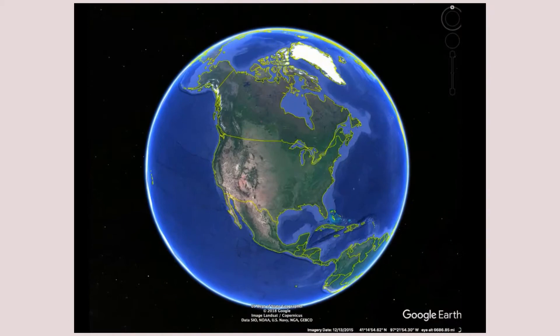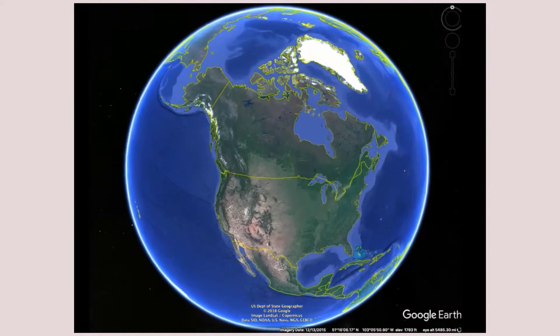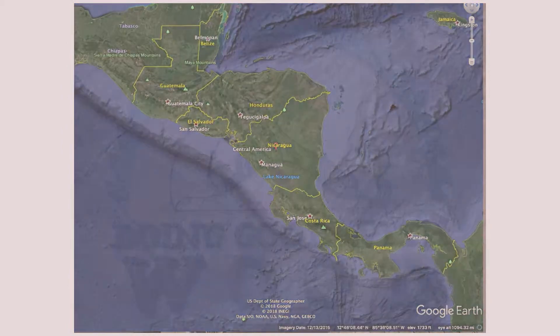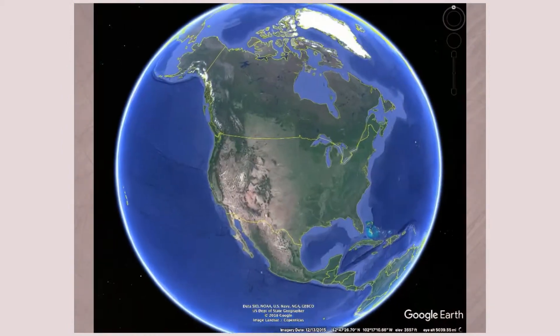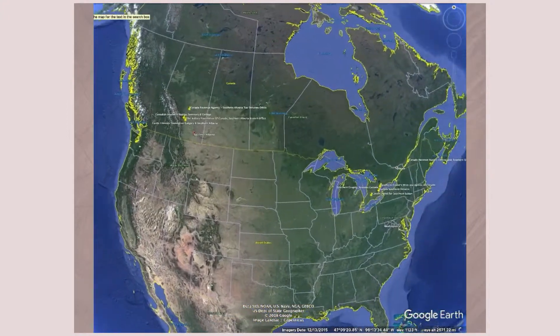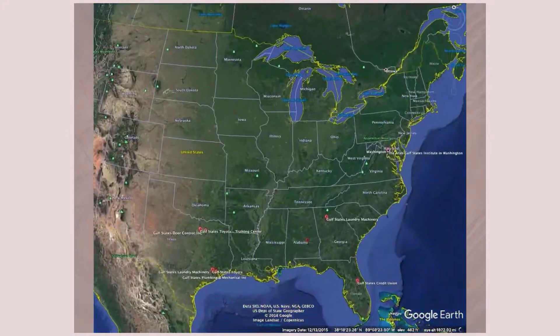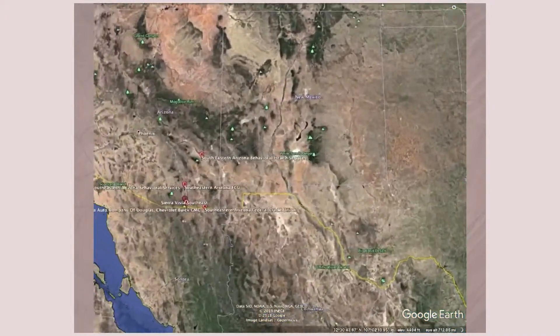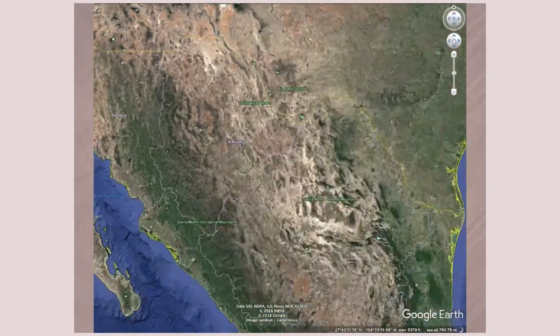The eastern bluebird occupies a large swath of North America and extends even to portions of Central America. This species can be found anywhere east of the Rocky Mountains, to southern Canada, to the Gulf states, as well as southeastern Arizona and Nicaragua.